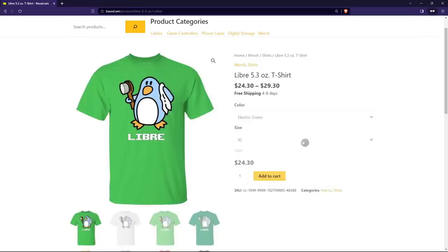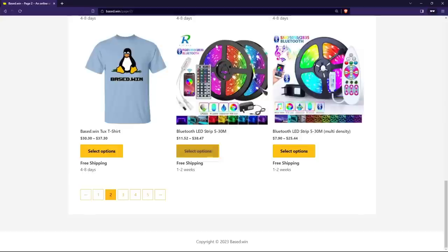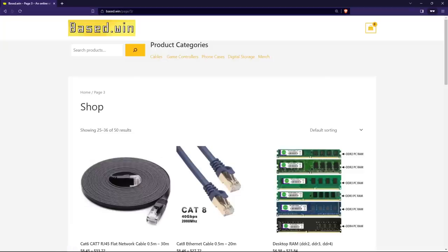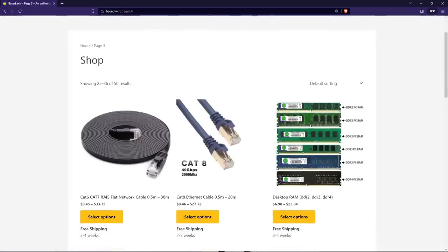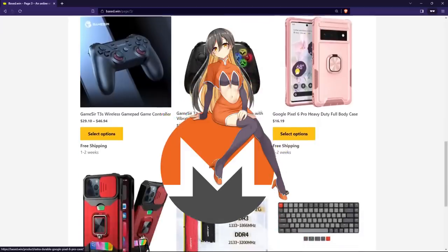My new Libre shirt is available on Base.win in this yellow color, which I think looks lovely on me, as well as several other colors. I've got a lot more merch that I sell on Base.win, along with computer parts, phone cases, and much more. Discounts are available site-wide when you shop on Base.win with Monero XMR.